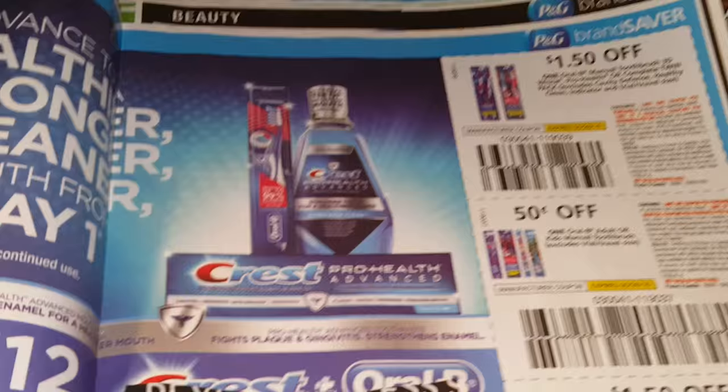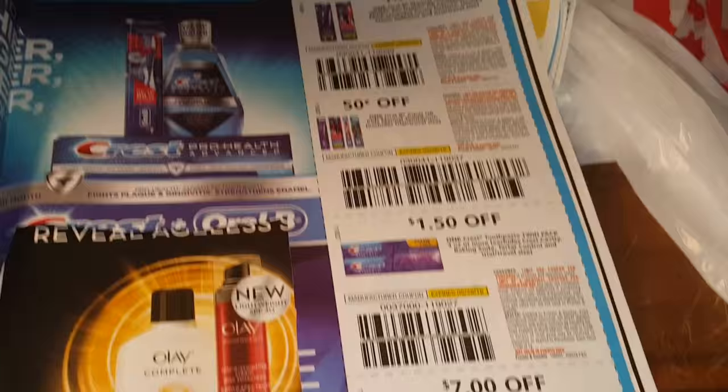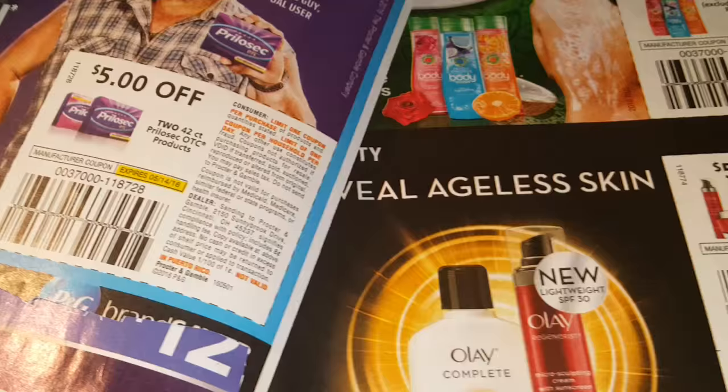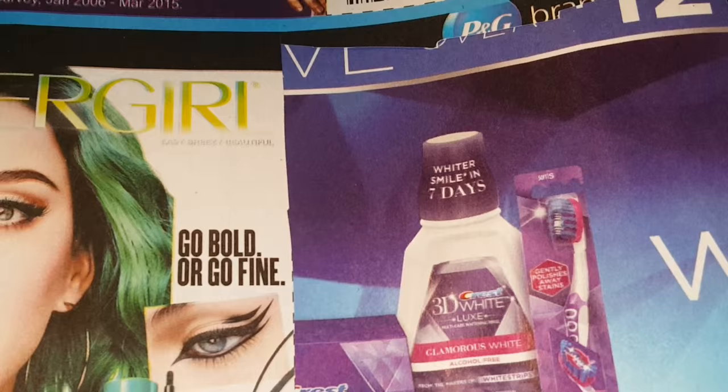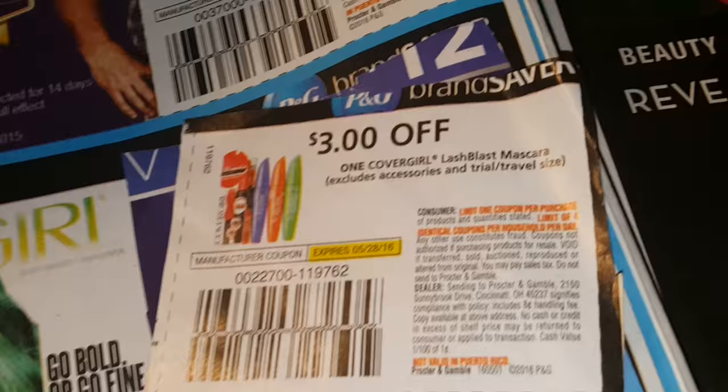On the Crest, there's these deals. Oral-B toothbrushes, Crest Twin Packs, and the Strips. Prilosec. There was a CoverGirl coupon that I cut out because I'm going to use it — it was $3 off the Lash Blast Mascara, and then a dollar off the other CoverGirl products.